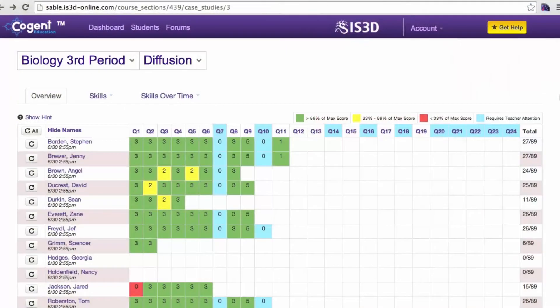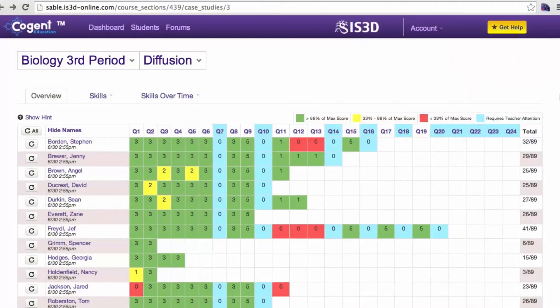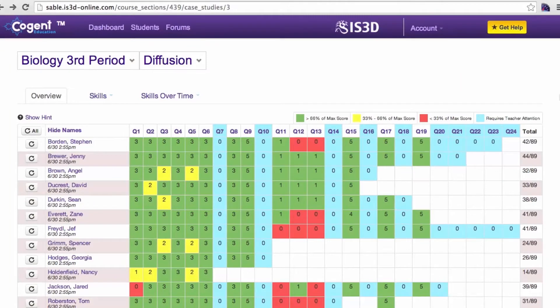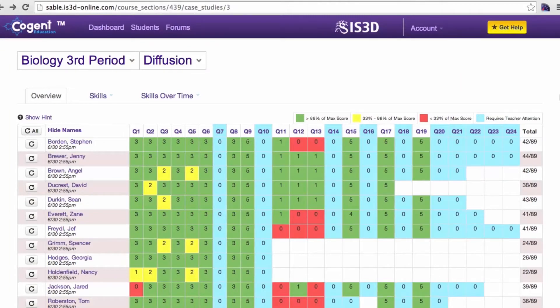Teachers have said to us, we'd really like to see how the students are thinking. So the solution that we came up with is Sable. Through Sable, I'm able to, in real time, interact with the way my students are progressing through solving a scientific problem. Our pre- and post-test measures are mind-blowing.